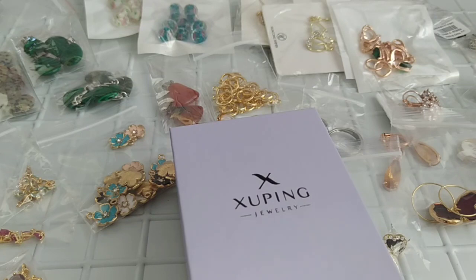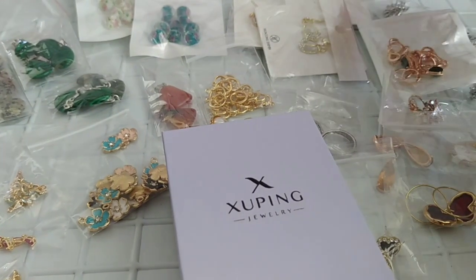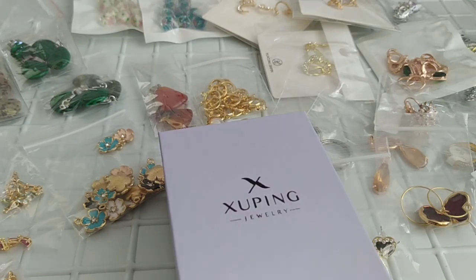Всем привет! С вами Татьяна, канал мой называется Татьяна Беликова. Девочки, давно собиралась снять видео о моих посылочках с Алиэкспресс, но никак не получалось — то сильно жарко, то нет возможности по делам. Сейчас вот выбрала время. Жара маленечко спала, хотя на улице опять же 35 градусов, но есть небольшой ветерок. Решила снять для вас видео. Начнём с поделок, потом покажу серьги.